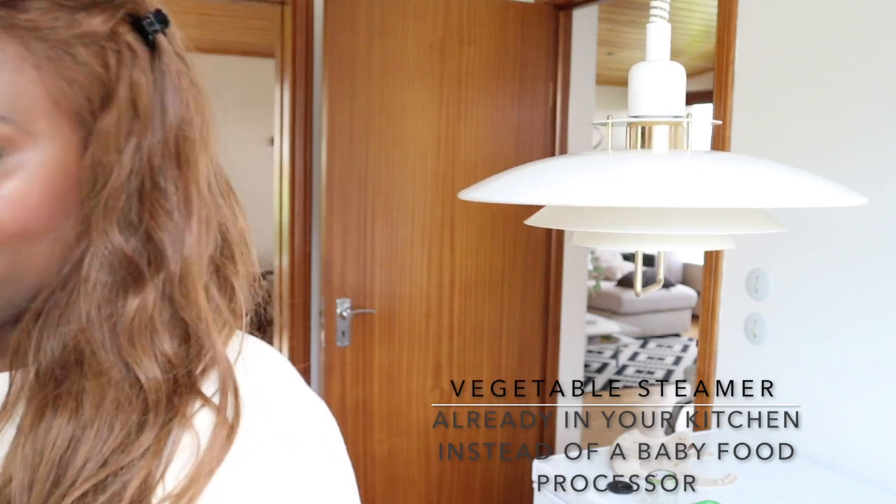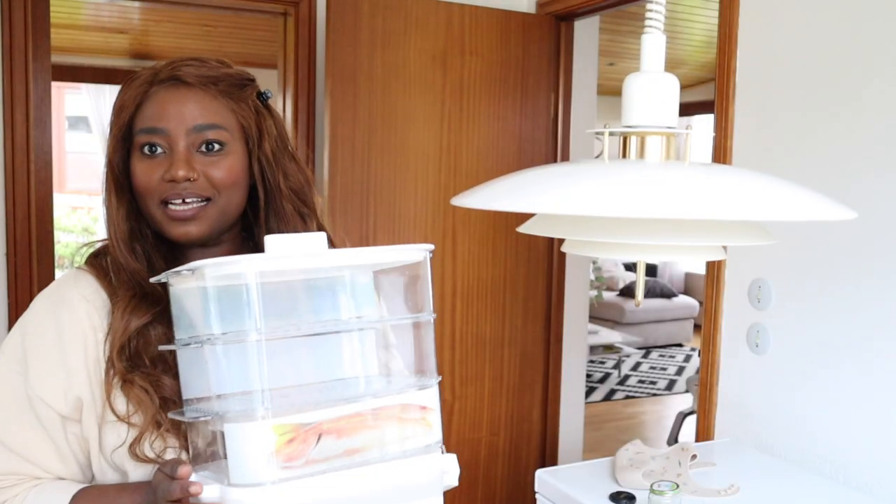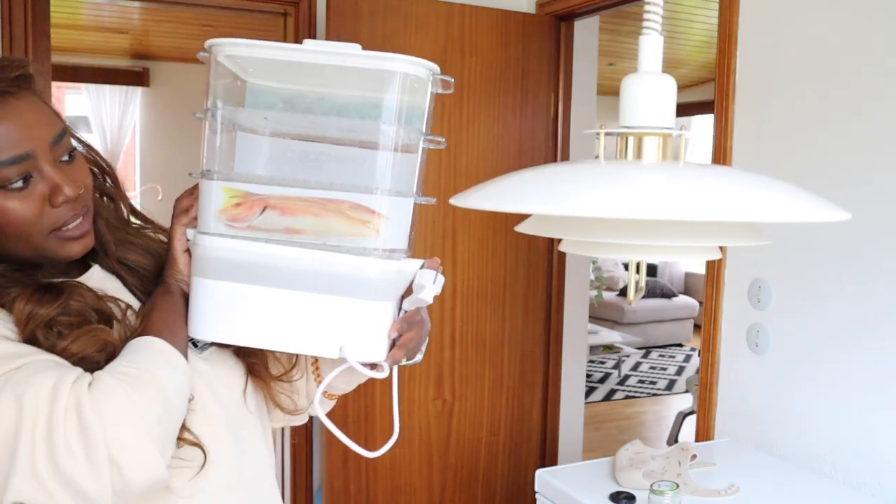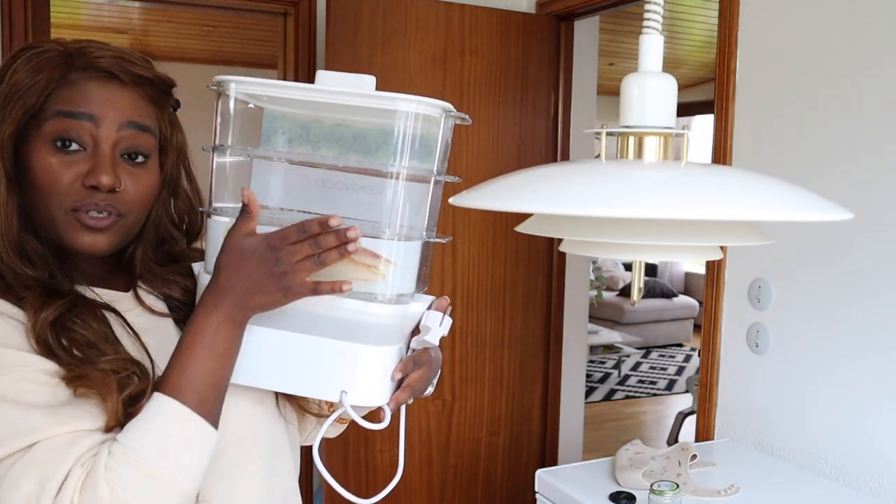I have this vegetable steamer — it has multiple compartments. I'll rearrange it for you. This is how it looks arranged — you can put different vegetables, fish, broccoli, anything, in different compartments and steam everything at once. I already had this in my kitchen. A food processor steams, and I already have a steamer, so I decided I'm not going to buy a food processor.